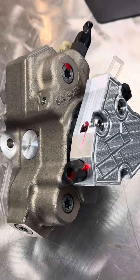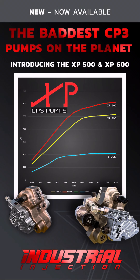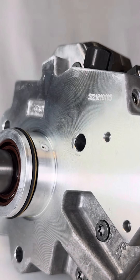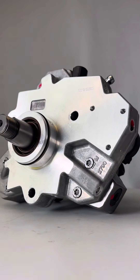First up we have the XP500. It puts out a whopping 500 liters per hour at 4500 RPM and it keeps going all the way up to 6000 RPM. It also works good with a Fast 290 at stock lift pump pressures.